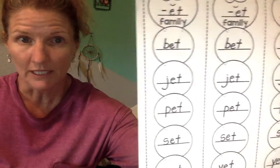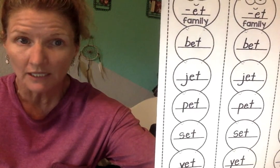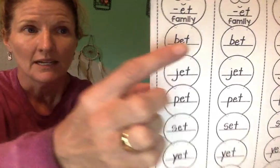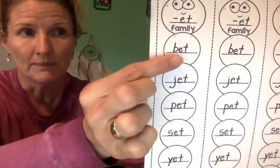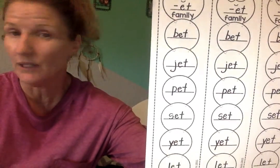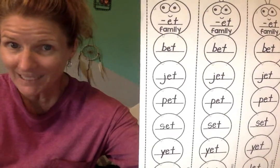I'm going to let you look at them first. Remember, the only thing that's changing is the beginning sound in a rhyming word or a word family, right? So it's always going to have the E-T sound — so B-E-T — and the only thing that's changing is the first sound. So ready? Let's see how fast we can do them.